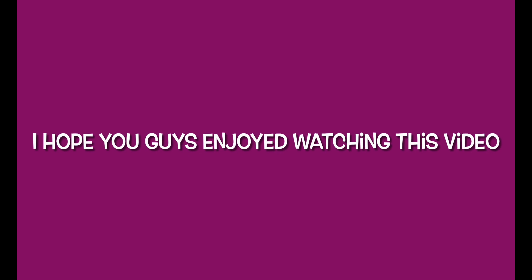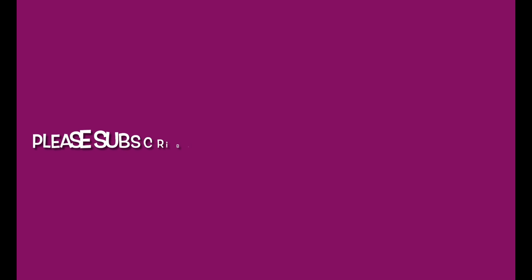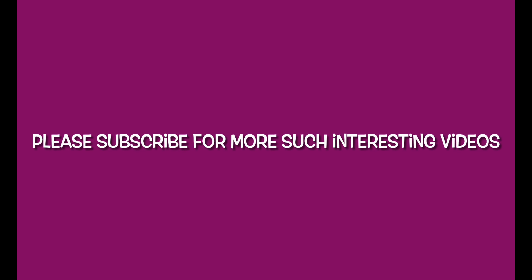I'll continue the remaining garden tour in part two. I hope you guys enjoyed watching this video. Please subscribe to my YouTube channel for more such interesting videos. Thank you.